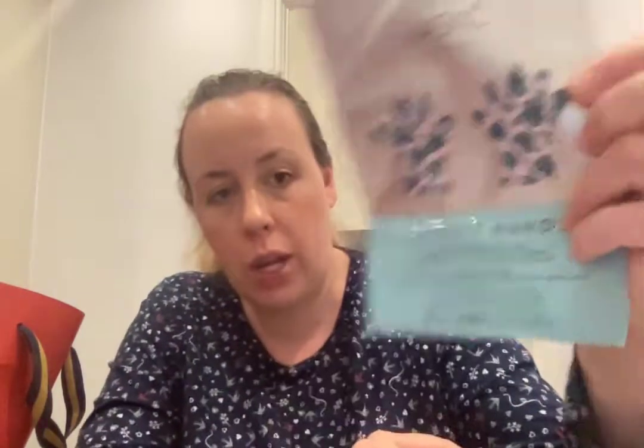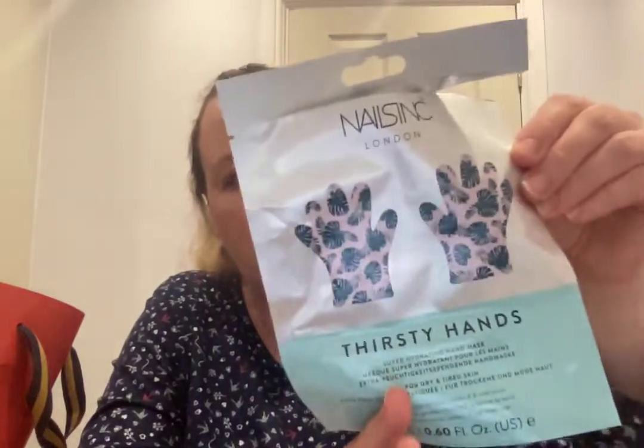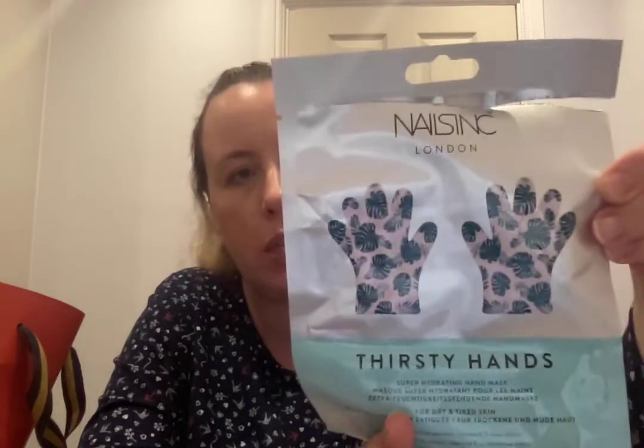These teas I got from Latest in Beauty — a mint melody green tea with pure mint leaves, certified organic. I really enjoyed those; I had them whilst I was at work at my computer — very nice. Also, Nails Inc Thirsty Hands Super Hydrating Hand Masks for dry and tired skin — these are great and really lovely. I struggle to find the time to put these on and do nothing, but they are really lovely and moisturising. Would recommend; would like to use them again.